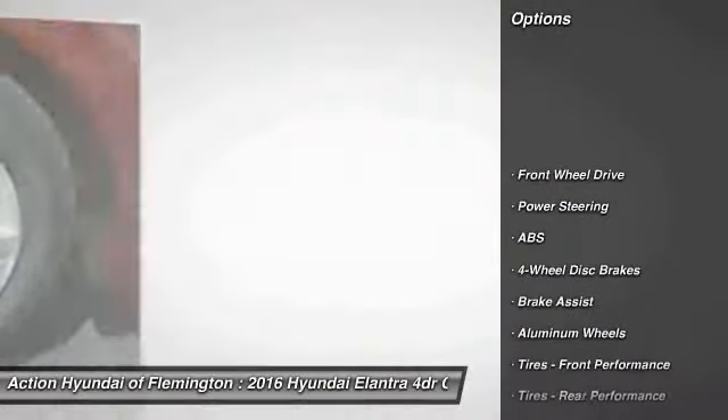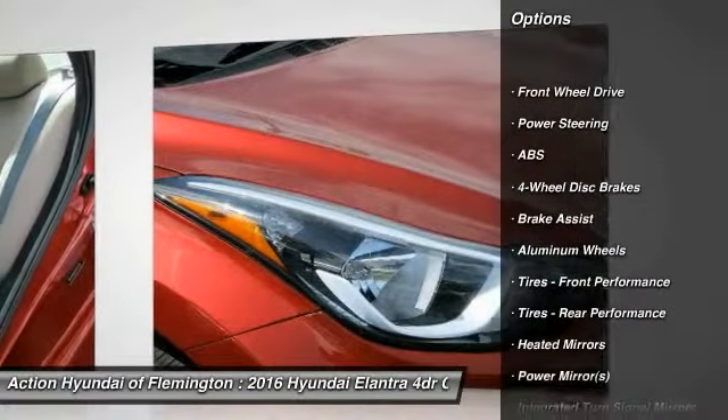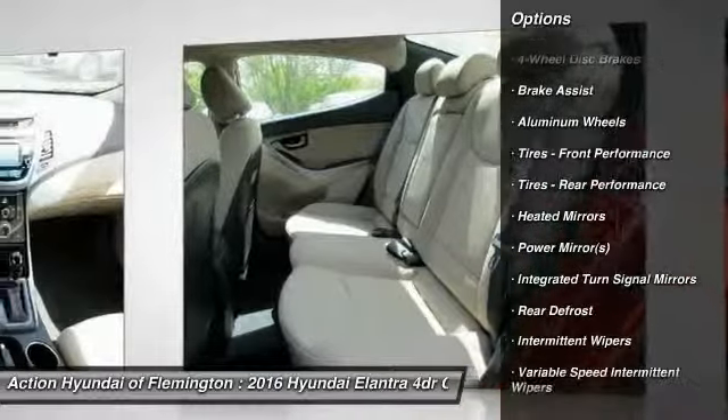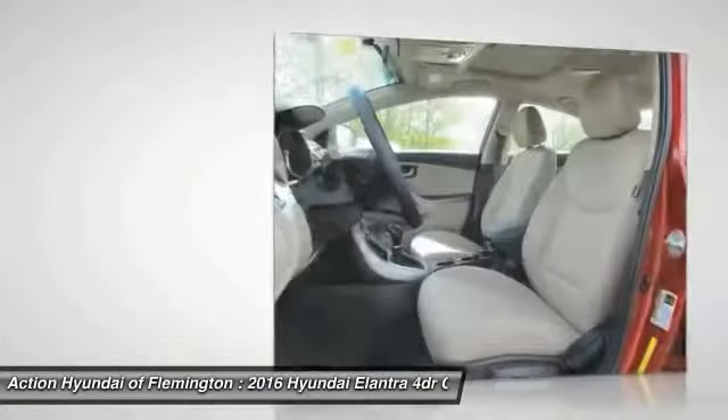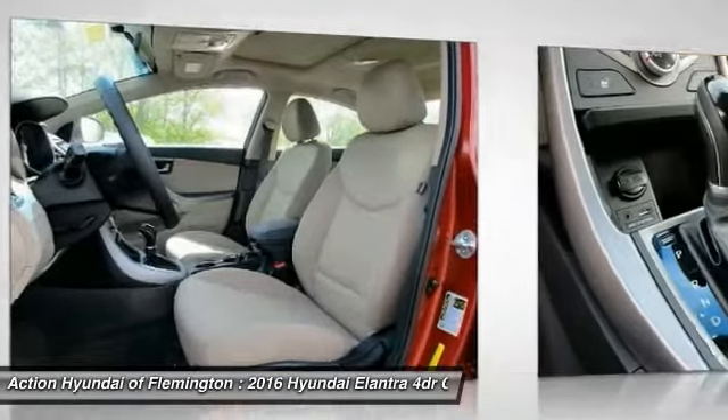Traction control, steering wheel audio controls, stability control, anti-lock braking system, adjustable steering wheel, power steering, driver airbag, cruise control, aluminum wheels, keyless entry.